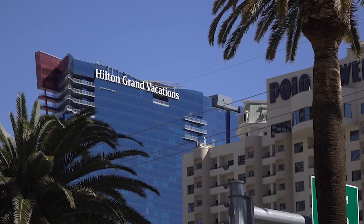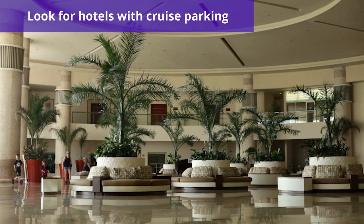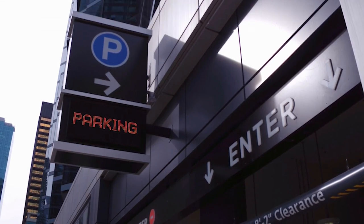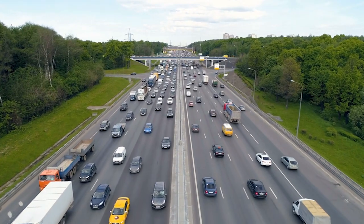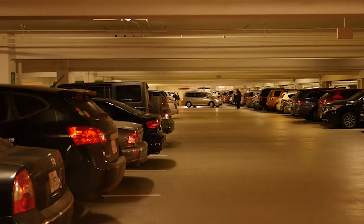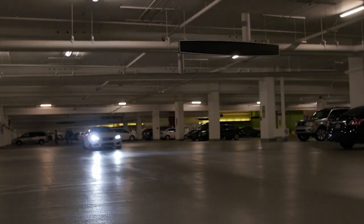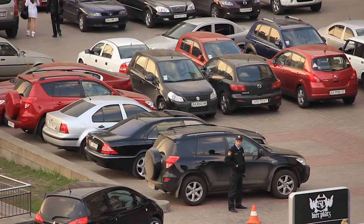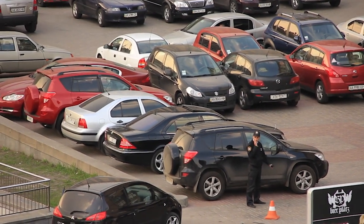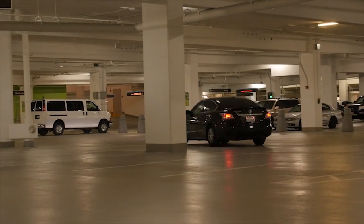Our last tip to save money for first-time cruisers: if driving, look for a hotel that offers parking to cruise passengers. Whether you're driving or flying, you should try to get to the port the night before departure, especially if your drive is over five or six hours. Parking at the port is probably going to be expensive, but many hotels will allow cruisers to have a bundled discount or free on-site parking with a pre-cruise stay. For example, the Homewood Suites by Hilton in Cape Canaveral offers parking for $10 per day plus tax, compared to Port Canaveral's $17 per day plus tax.